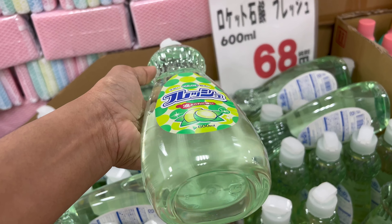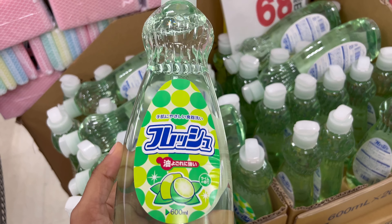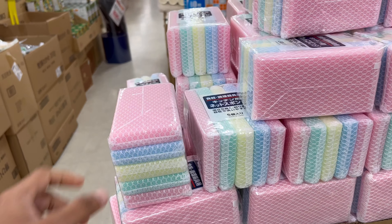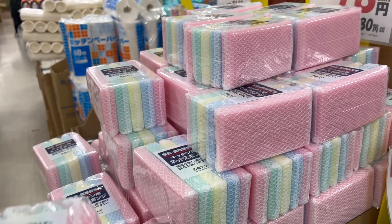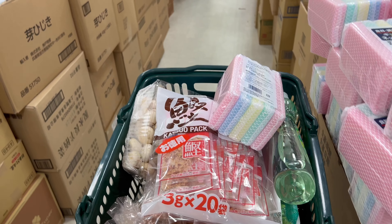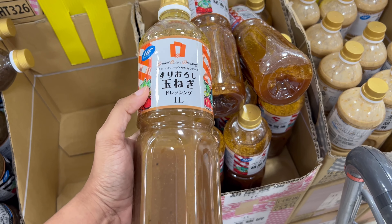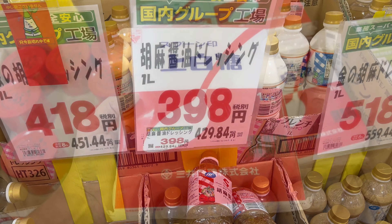Here are some coffees — nothing special, same price as every supermarket. And some dish wash liquid — I want one of these, so I'm gonna take this. And also some sponge — I'm gonna take one of these too, since it's just 78 yen, which is cheaper than 100 yen shops. And this is an onion-flavored salad dressing — tamanegi flavor. And sugar for 189 yen with tax.